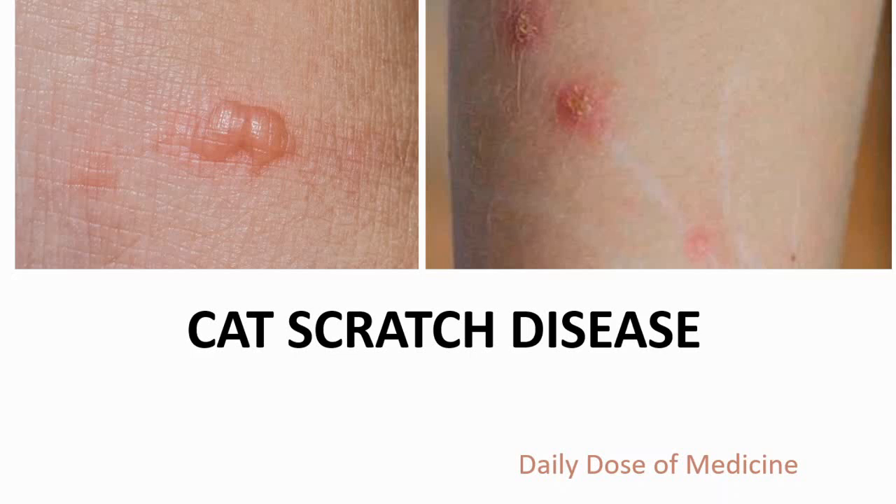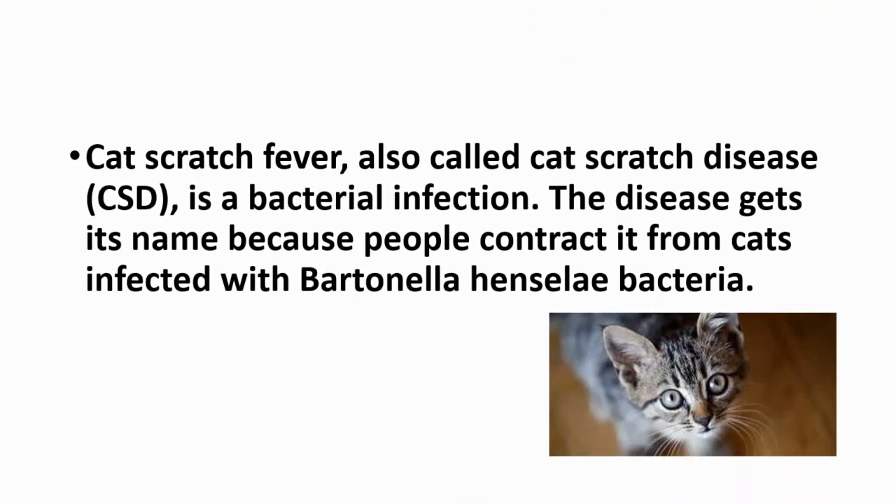Welcome or welcome back to the Redoes of Medicine. Let's talk about cat scratch disease, also called cat scratch fever. It is a bacterial infection, and the disease gets its name because people contract it from cats infected with a bacteria called Bartonella henselae.